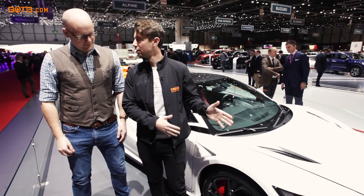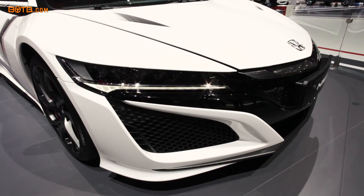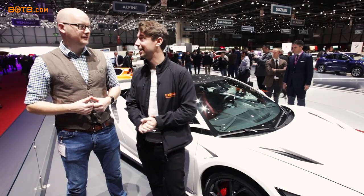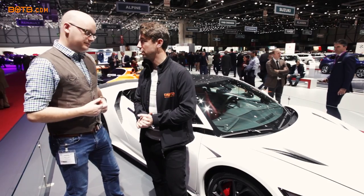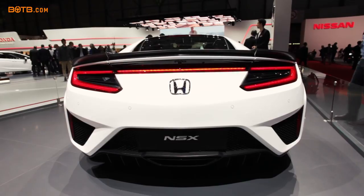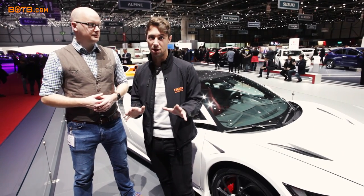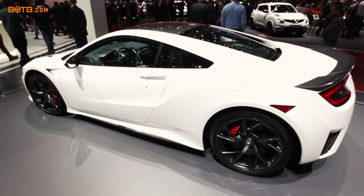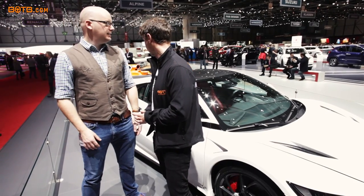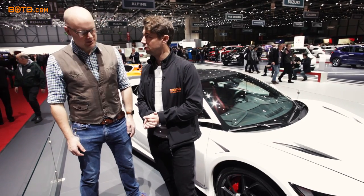We've just arrived at the Honda stand and the first thing to look at is the brand new NSX. Tim is going to get to drive one soon — it's agreed and we're getting it in. The stats: it's a hybrid system, 573 horsepower, 0-60 in under 3 seconds — pretty spectacular for a car that's just over £100,000. The original classic NSX was such an icon, and everyone who's driven one has been blown away. From what I've heard, it drives a bit like a mini Porsche 918 Spyder. We'll hopefully bring you a video soon of Tim getting behind the wheel.